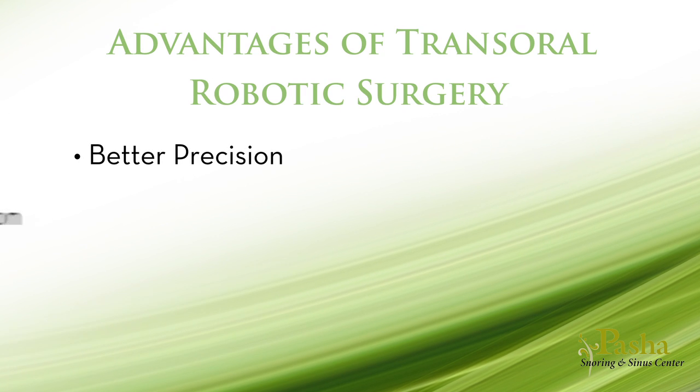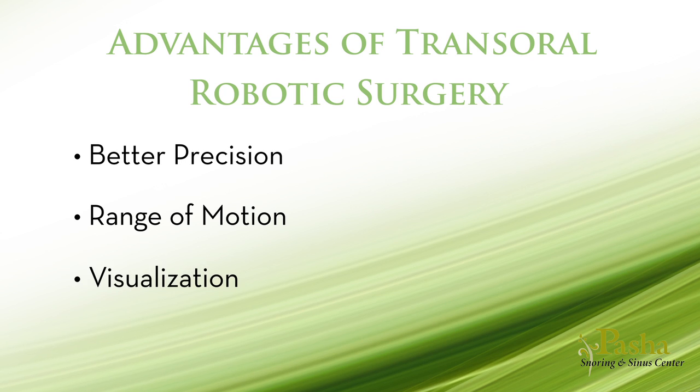Advantages of using the robot over traditional approaches include better precision, range of motion, and visualization. Dr. Pasha's technique using the robot is to remove a portion of the bulk of the base of the tongue to reduce its effect in snoring and apnea at night.